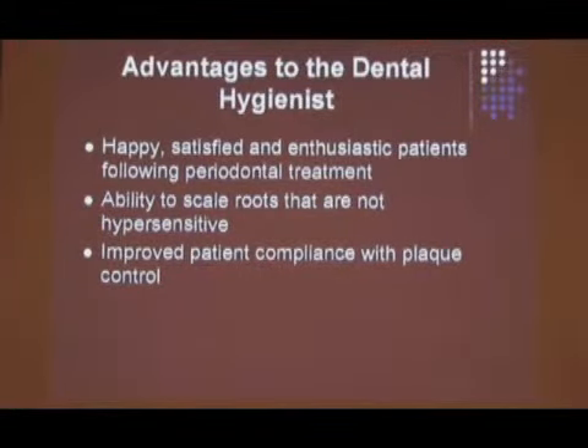Advantages to the hygienist: happy patients — what a novel idea. An ability to scale roots that are not hypersensitive and improve patient compliance with plaque control. If patients are in pain, they don't want to do what you ask because it hurts — they're not going to follow what you say. But with this, they might. You have a fighting chance.